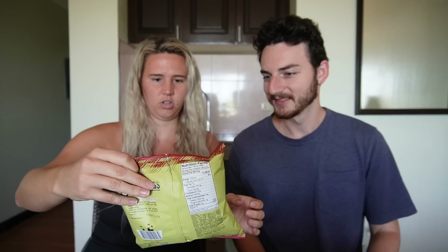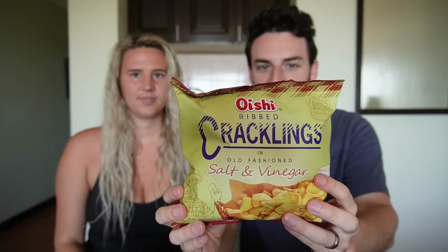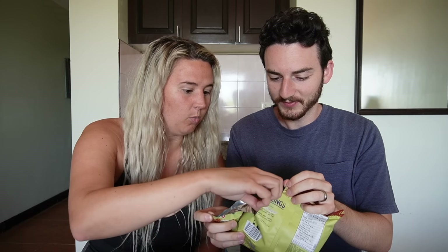They're called ribbed cracklings — old-fashioned salt and vinegar. They're very thick and they are red. There's a lot going on in my mouth, they're like puffed up. It's really salty and vinegary. I really like the salt and vinegar flavor. The texture is really interesting because I'm used to having salt and vinegar with a really thin chip, so it threw me off that it's so puffed up, but I do like it — really strong vinegar flavor.